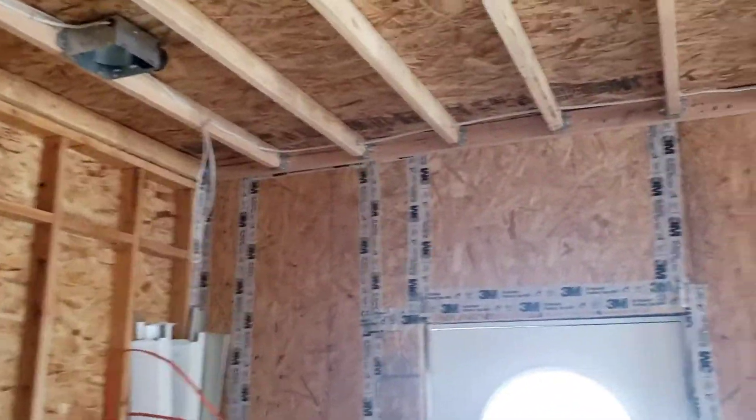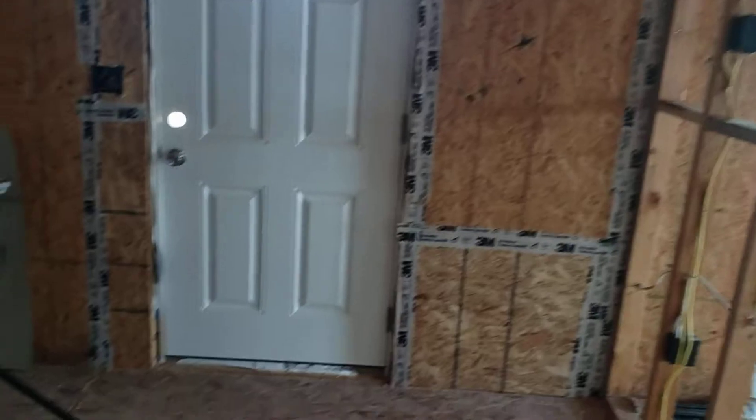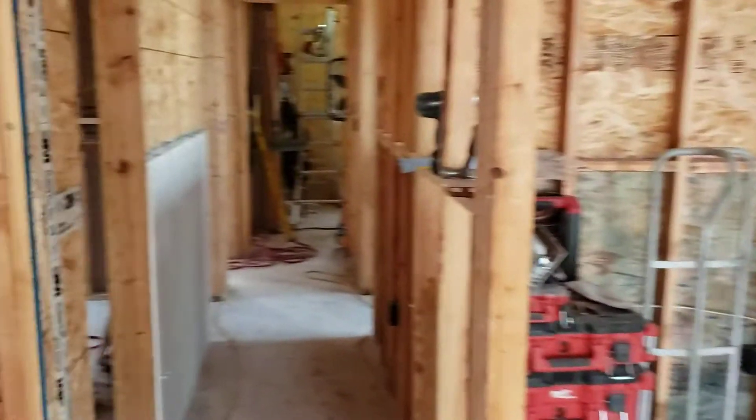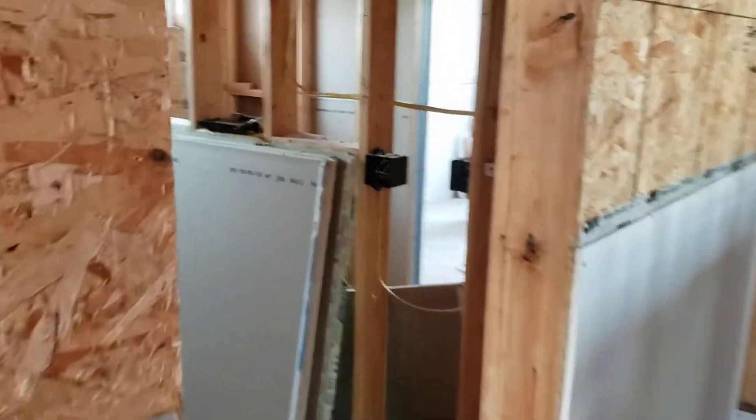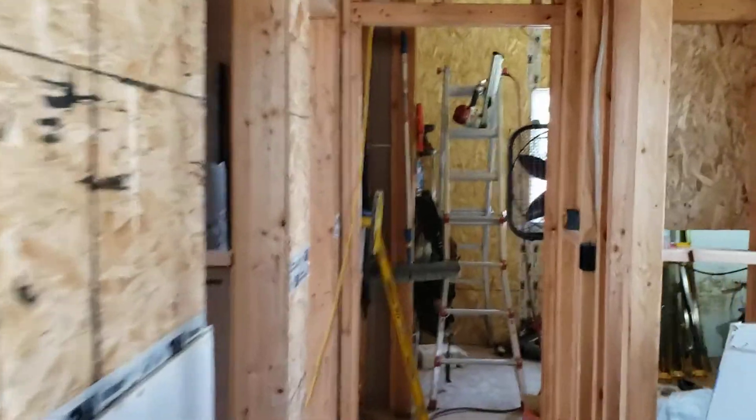Coming through the mud room here leading out to the garage — panels are in, they don't have the home runs pulled but the panel's in. Sheetrock's staged. This room back here, the master, is sheetrocked so they've got one room hung. They're supposed to be hanging the balance of this home in the next couple of days.